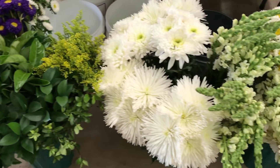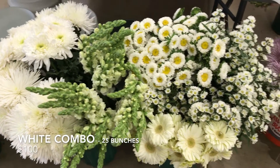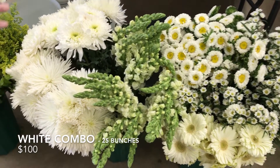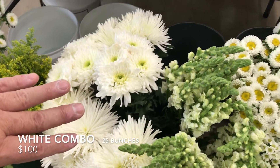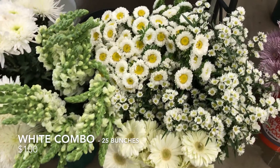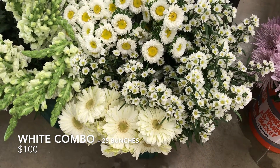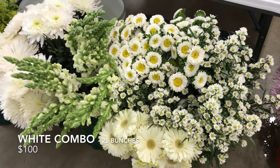The third box is a combination of all types of white flowers. It has 25 bunches and they run $100. It includes four bunches of Spiders and Cremons, five bunches of white Snap Dragons, four bunches of white Monte Cassino, four bunches of white Matsumoto Asters, four bunches of white Gerbers, and four bunches of white Pompoms — a total of 25 bunches for only $100.